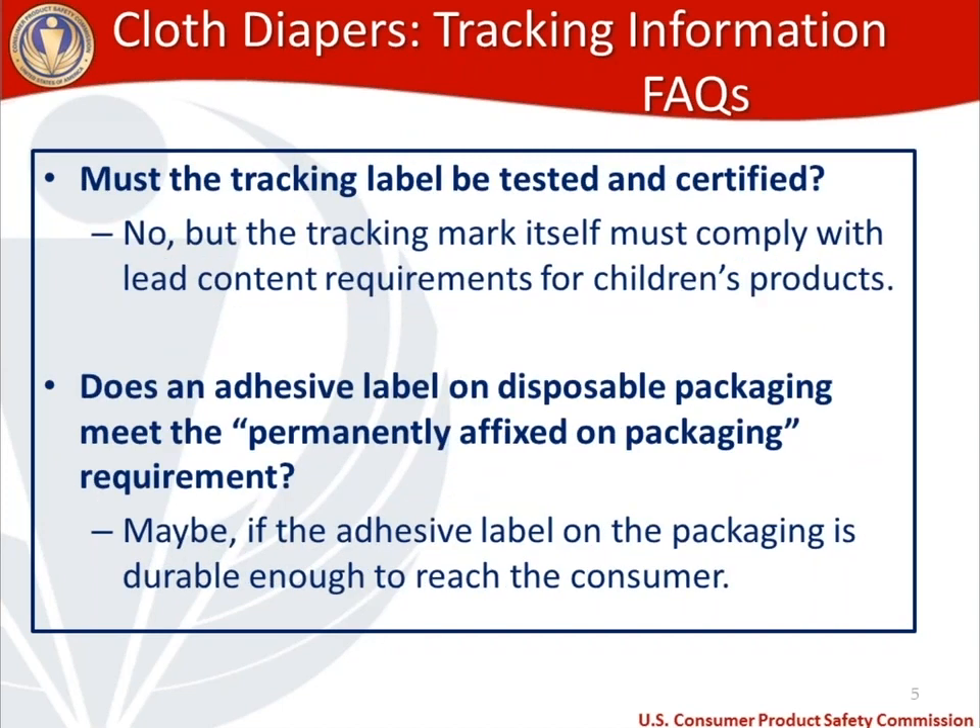Another frequent question: do you need to test the tracking label and certify its compliance? The answer is no. However, the way you choose to mark your product cannot introduce lead into a children's product, so be careful in the material you choose for a fabric tracking label. Also, an adhesive label on disposable packaging may meet the permanently-affixed requirement if it stays on through to the consumer, but not if it falls right off.